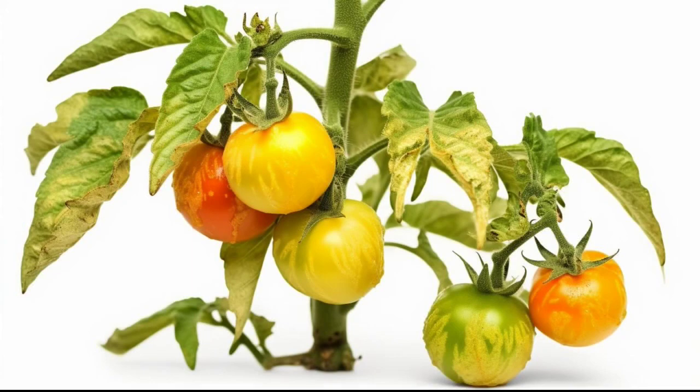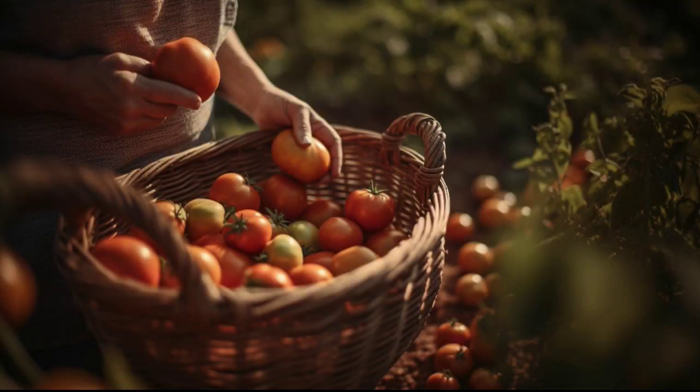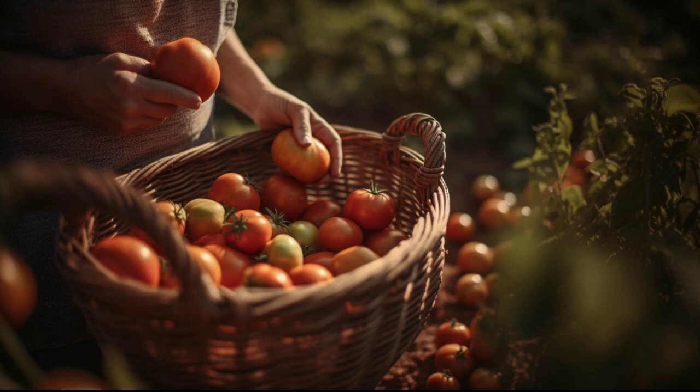Tomatoes are ready to harvest about 60 to 80 days after transplanting, depending on the variety. Before harvesting, make sure to check the color and texture of the fruit to ensure they are ripe. You can tell they are ripe when the color is red or yellow and the fruit is firm but not hard.